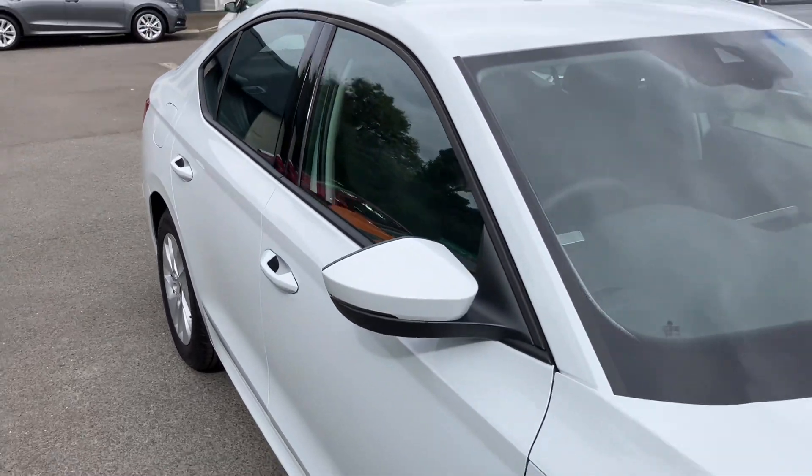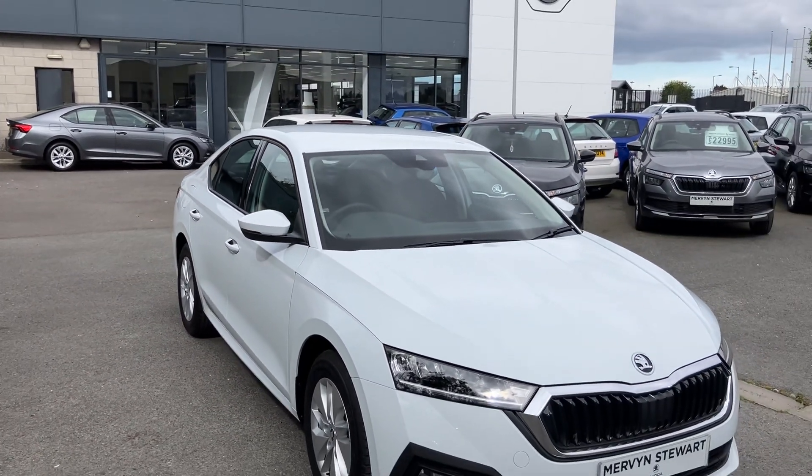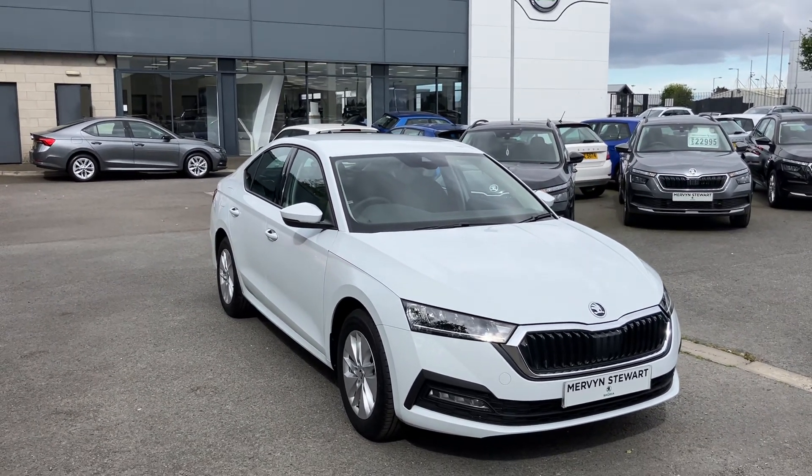If you're interested in this or any other of our cars in stock, don't hesitate to give us a call on 02890 682 255 and just ask to speak to one of the sales team. Thanks for watching.